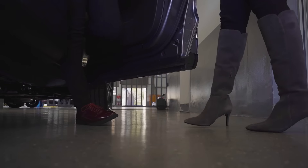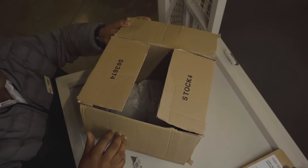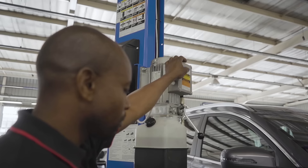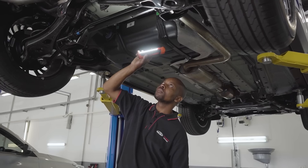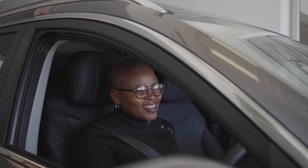The facility reinforces Chery's commitment to delivering exceptional customer service and a consistent fill rate of 98%, ensuring service excellence that exceeds customer expectations and solidifies Chery's position as a leading automotive brand in the country.